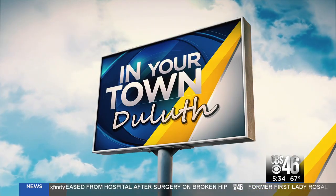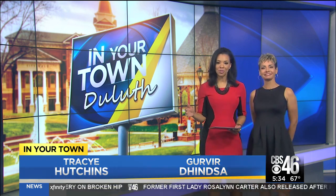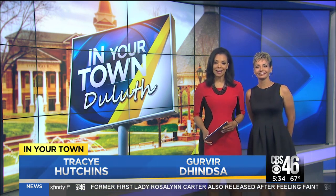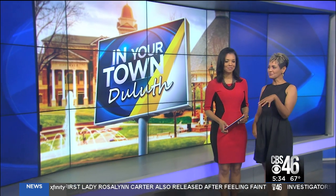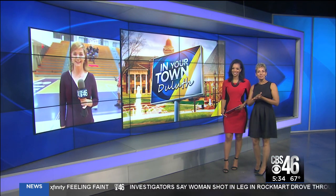Every Friday this month we've been traveling around the metro area for our series 'In Your Town.' This morning we're highlighting the city of Duluth. Sometimes it feels like one place is almost like another country on the other side of the world. Rebecca Schramm is at Duluth High School to take a look at what the young people there are really up to. I was already impressed with the student council from earlier.